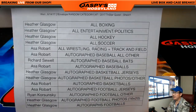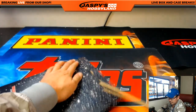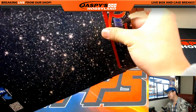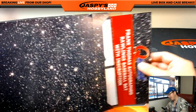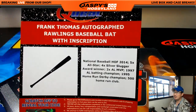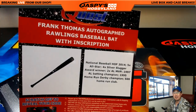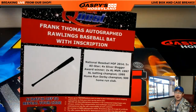And there's the final list right there. So good luck. And we have... Frank Thomas? It's a baseball bat. Frank Thomas autographed Rawlings baseball bat with inscription. Who has baseball bats? Richard Sewell with autographed baseball bats. There he is. And there you go. Nice.